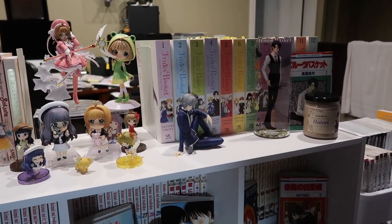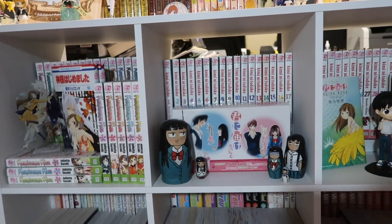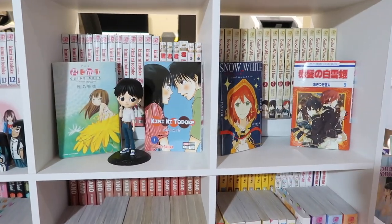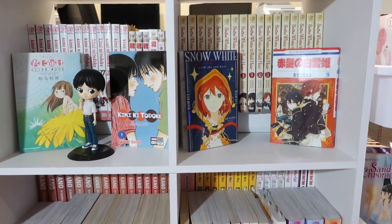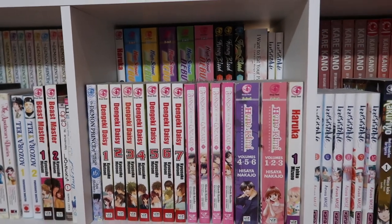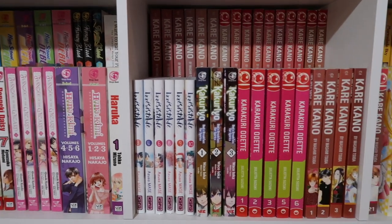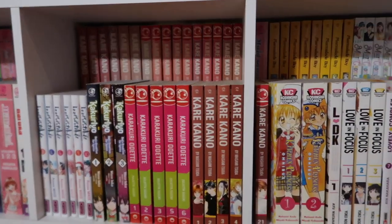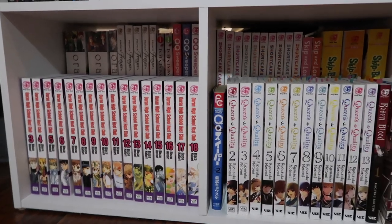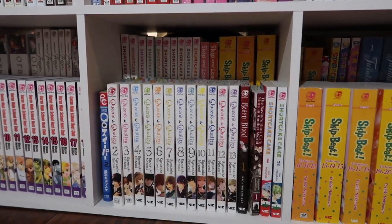Obviously we have figures and little trinkets here and there. The DIY Kimi ni Todoke merch — I have the DIY Kashehaya right there, it's so cute. And then my Snow White with the Red Hair manga as well. All the shoujo is organized alphabetically. I have obviously a lot of English manga, some French manga, some Spanish, and then some Japanese volumes as well. So I just organized them all alphabetically.